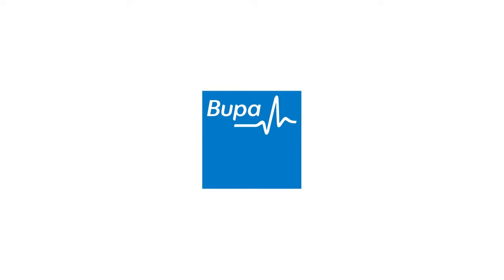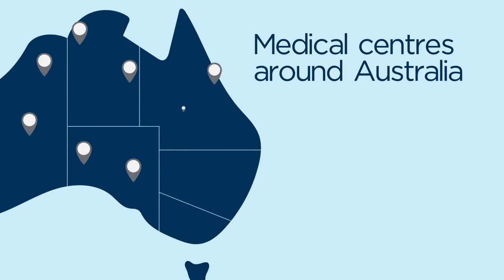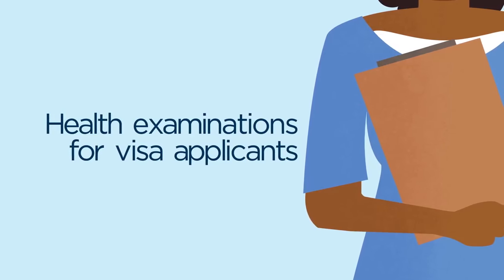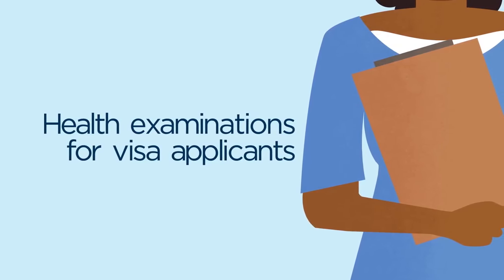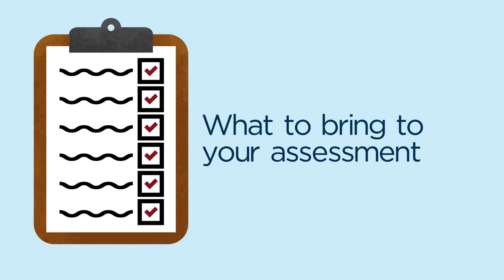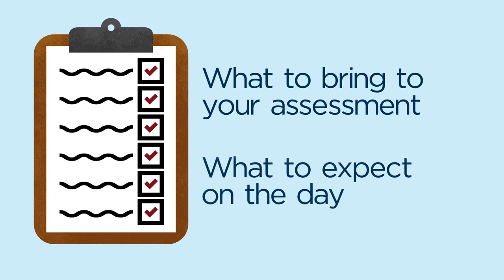Bupa Medical Visa Services operate medical centres around Australia on behalf of immigration departments to provide health examinations to visa applicants. We aim to make the process as efficient and comfortable for you as possible. So here is everything you need to know about what to bring to your assessment and what to expect on the day.